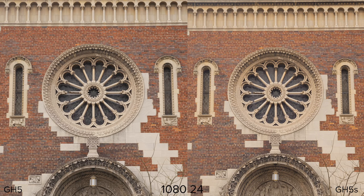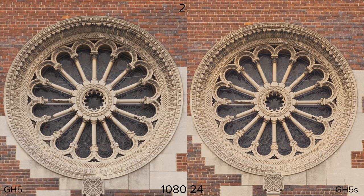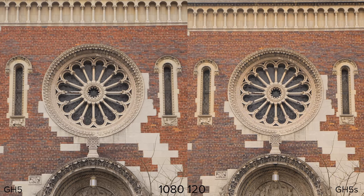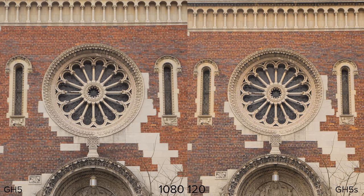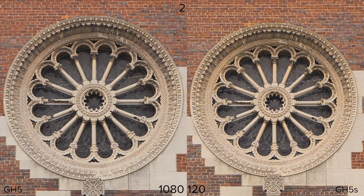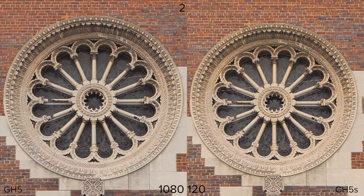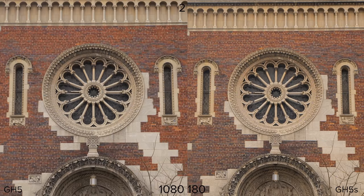Moving on to 1080p, I was expecting the GH5S to do better because it has to deal with less data, but the shots look very, very similar. I looked at this for multiple minutes trying to see a big difference and there really isn't one. At 120 frames per second, the GH5S is not doing much better than the GH5 — which is okay because the GH5 already does a great job. At 180 frames per second, we are starting to see some aliasing, and the GH5S actually has a little bit more, especially on the columns.